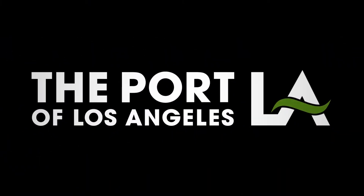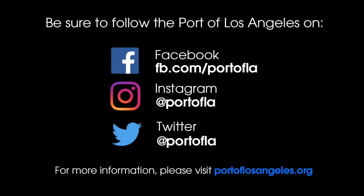For more information, visit PortofLosAngeles.org and be sure to follow the Port of LA on Facebook, Instagram, and Twitter.